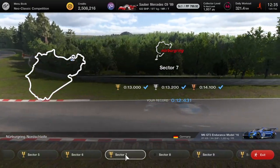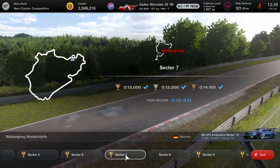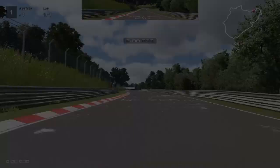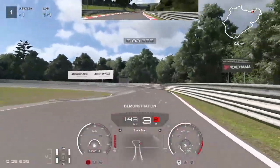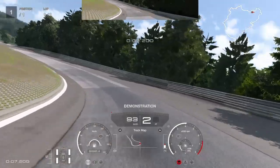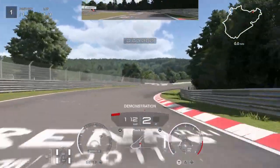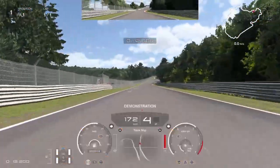Hi, today we're doing sector 7 of the Circuit Experience around the Nordschleife. I'll just show you the demonstration — you can watch this any time of course. When you're doing these goals it keeps a very steady speed all the way around the carousel.